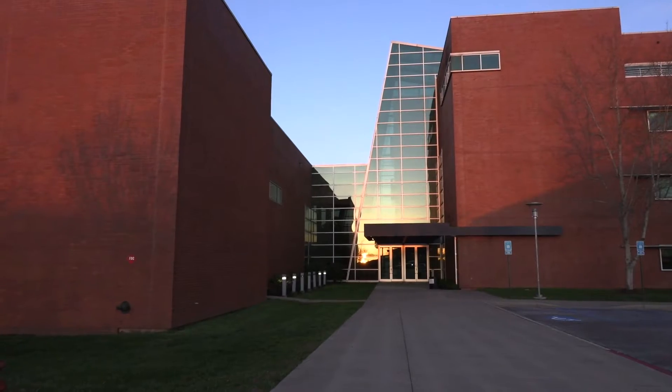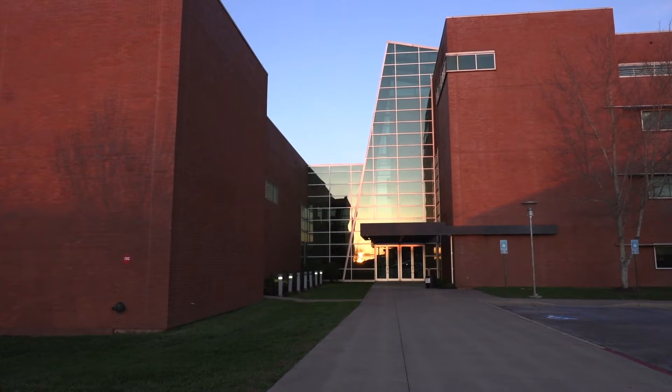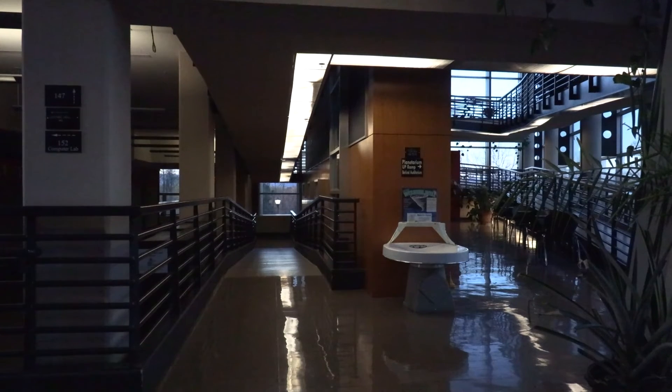Little known by students here at UNG, the University has a hidden gem — its own planetarium. Let's see what it has to offer. The Coleman Planetarium is located on the Dahlonega campus at the H&S building on the second floor.